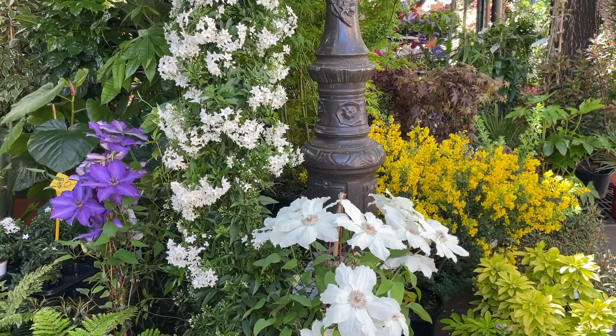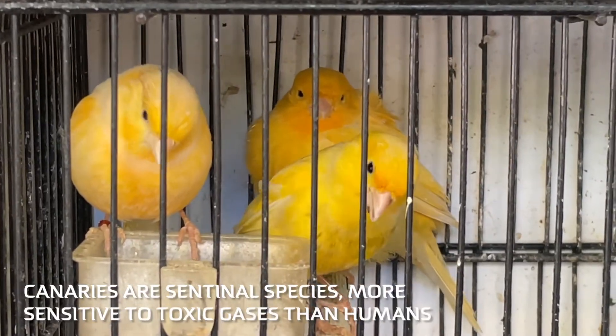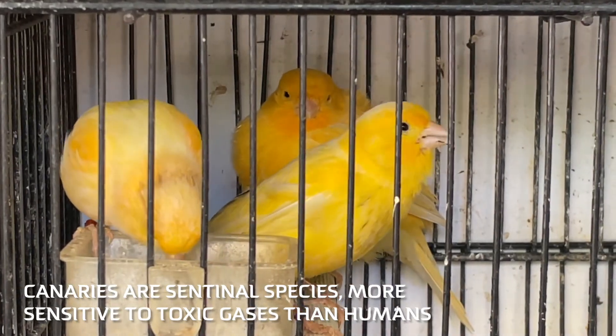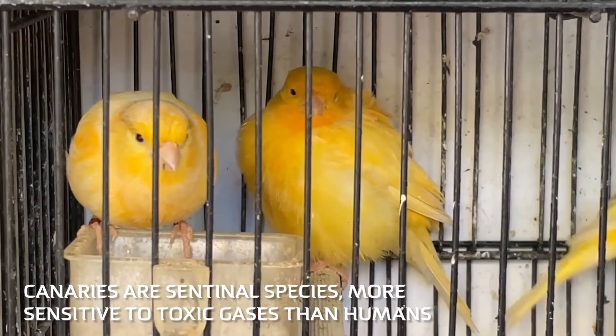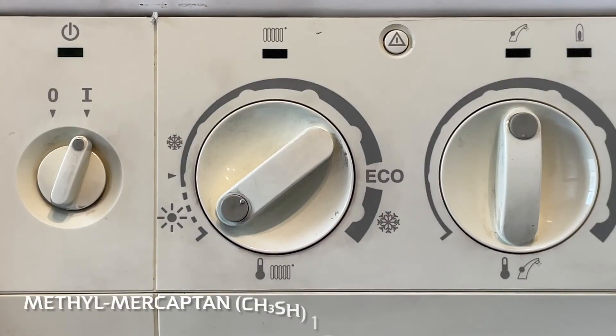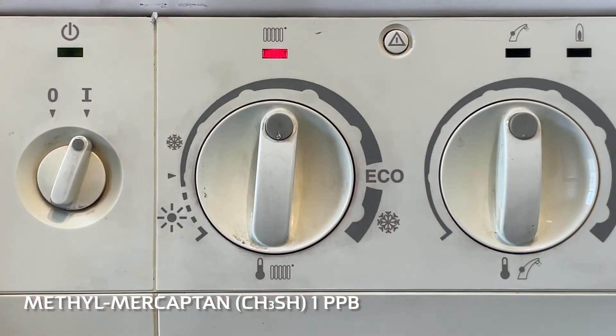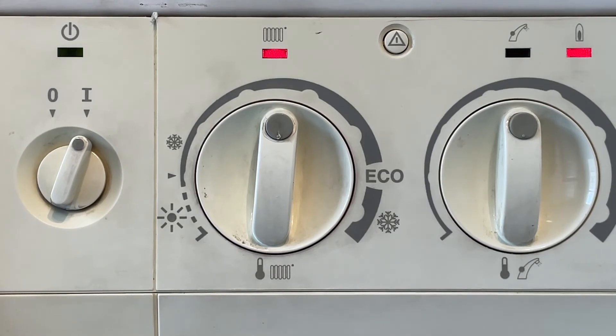Our sense of smell informs us both about nice things like roses and perfume, but also warns us when something dangerous is near. For example, the natural gas that might heat your house or your hot water has methylmercaptan added to give it a distinctive odor, meant to alert us to leaking gas. We can detect methylmercaptan at a concentration of one part per billion.